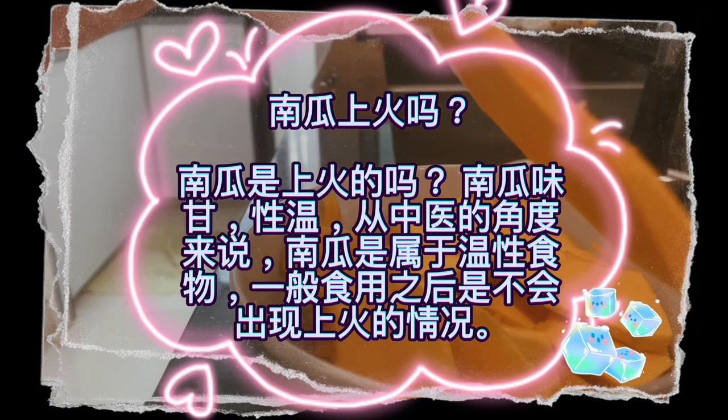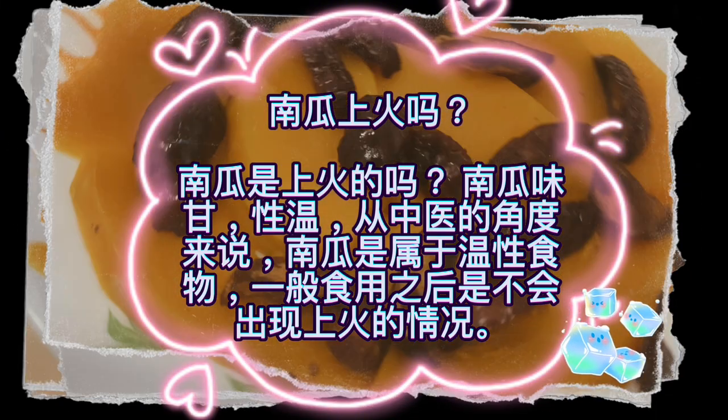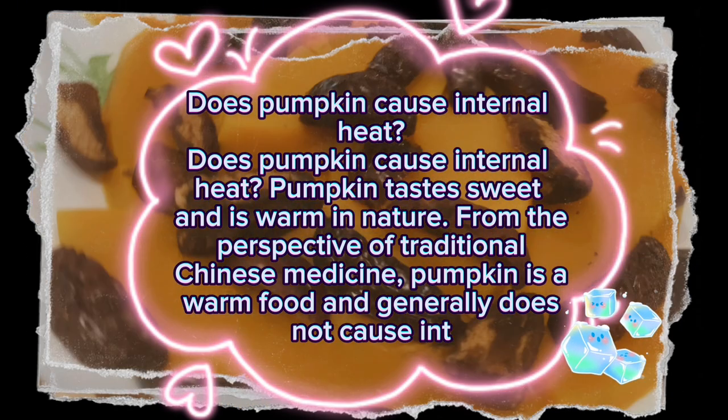Does pumpkin cause internal heat? Pumpkin tastes sweet and is warm in nature. From the perspective of traditional Chinese medicine, pumpkin is a warm food and generally does not cause internal heat.